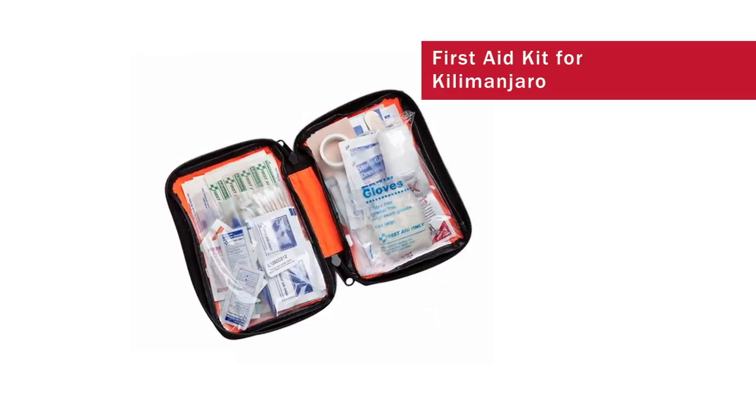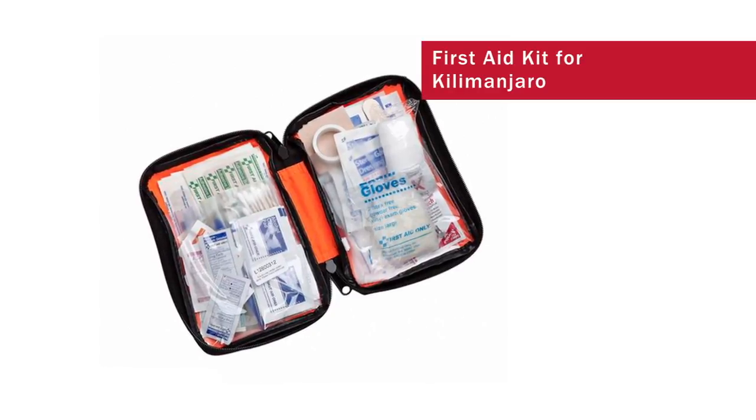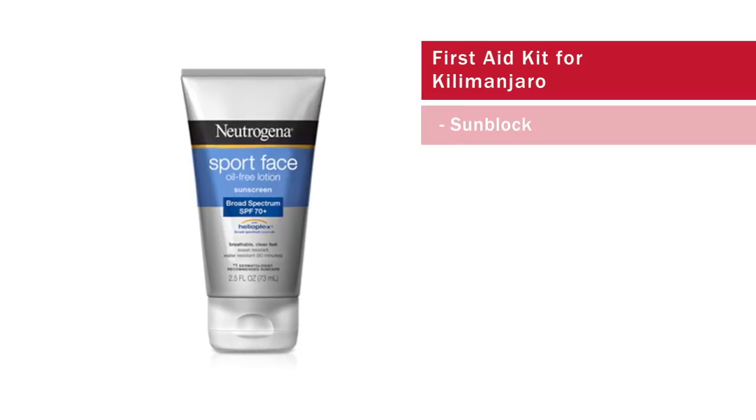A couple things that you're going to want in a small first aid kit — it could even be in a Ziploc bag — some band-aids, some blister materials and blister kit patches, things like that, and surely some good sunblock.